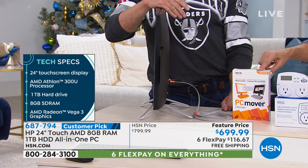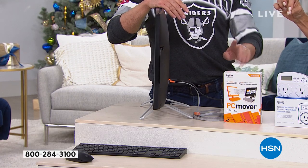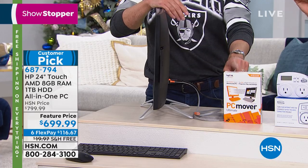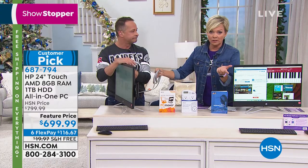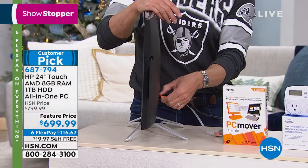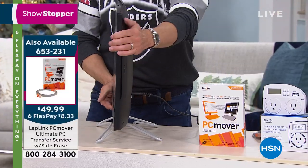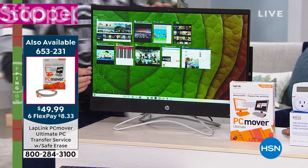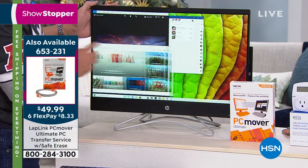Exclusively at HSN, it has three licenses. Everywhere else you buy this, it's one license — here, it's three. Great item, and the computer itself is a customer pick. All you do is connect the old computer to the new computer and it starts moving documents, files, and programs. The info for it is 653-231, and it's only $49.99. Three licenses. We sell out of that quickly. Free shipping today.